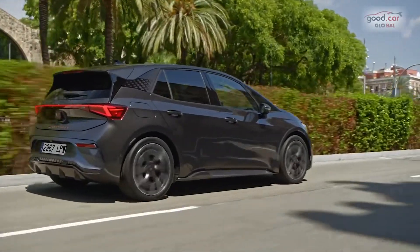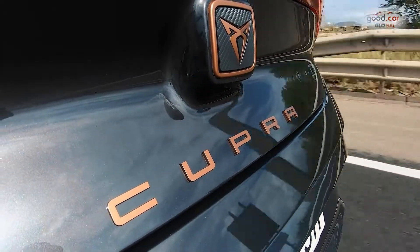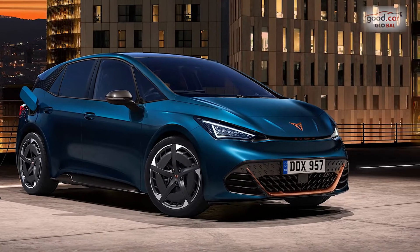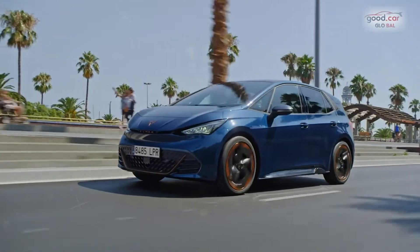Having brought us a handful of interesting left-field petrol and plug-in hybrid performance models since its launch as a brand in its own right in 2018, Cupra's gradual transformation towards being EV-only starts in UK showrooms this month. As its first electric offering, the Cupra Born goes on sale.